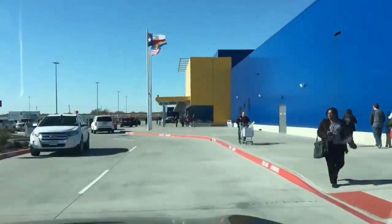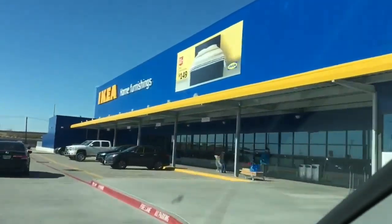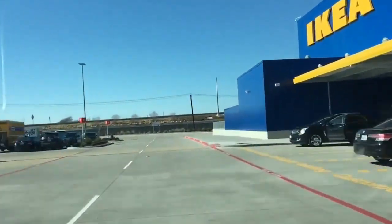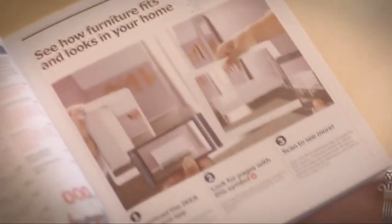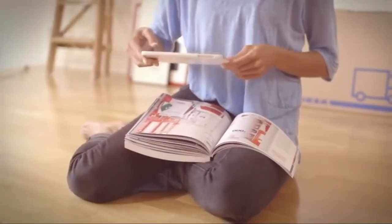IKEA is perhaps the most famous furniture brand that provides basic and neutral furniture designs that work okay within contemporary interiors, but if you want, you may customize them to fit your space better. Today we'll take a look at some ways to hack IKEA furniture and items for your entryway.